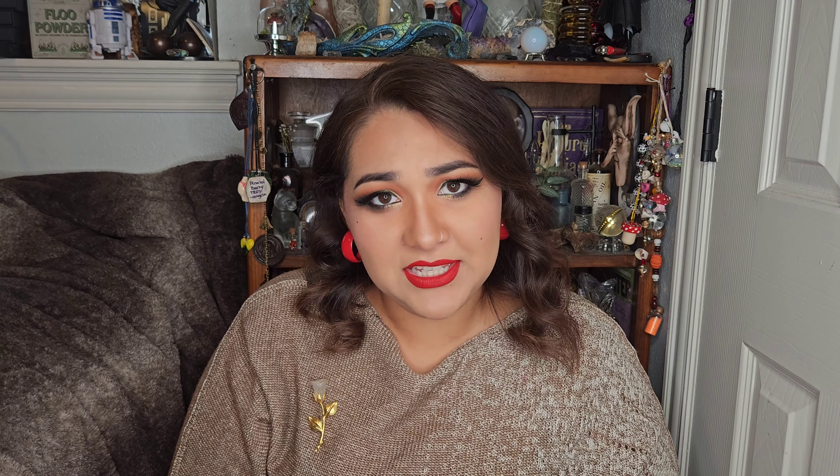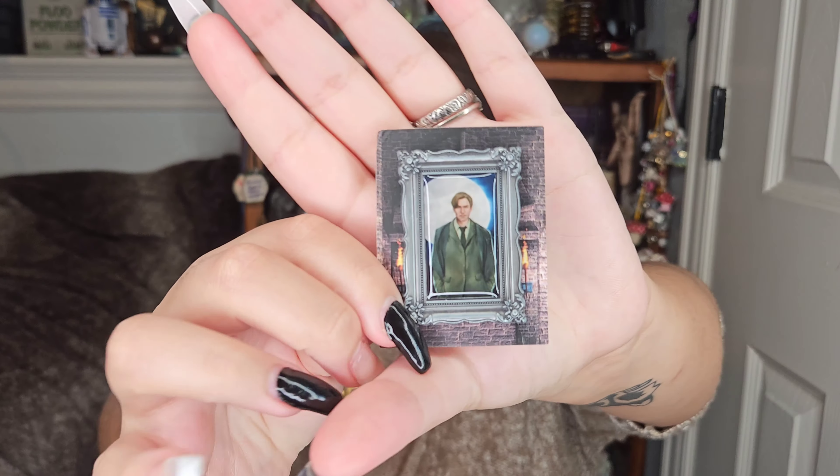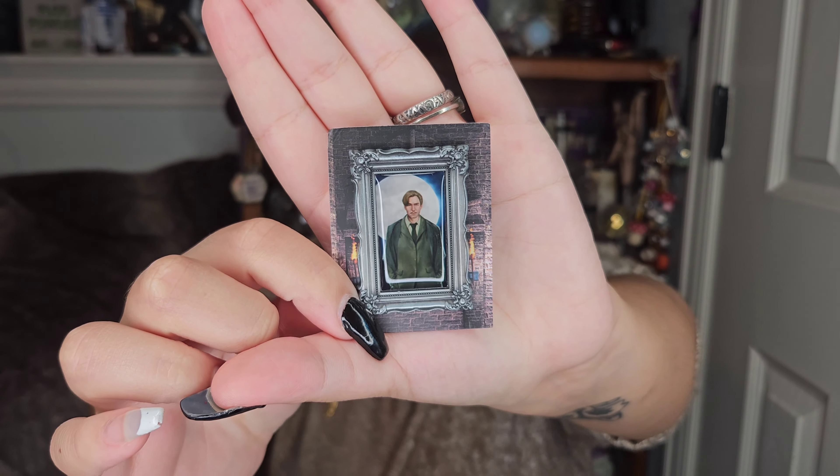Next thing in here — I believe we've got another portrait pin, and this one seems to be Lupin. It's another smaller frame, which is fine. I love the portrait pins. Next thing I see is a patch that says 'champion' on it.